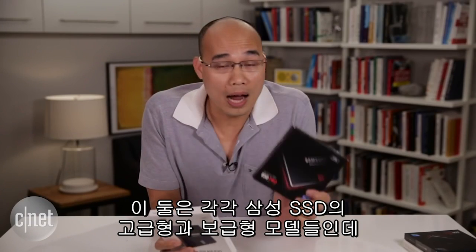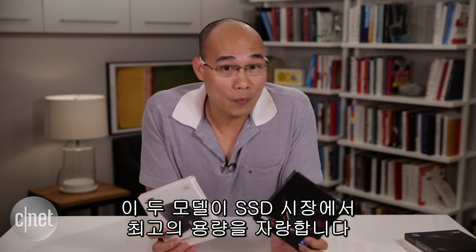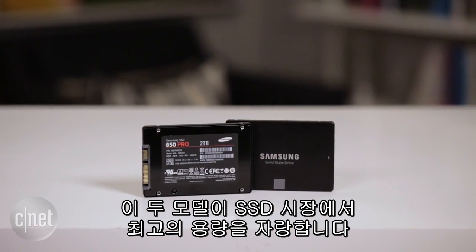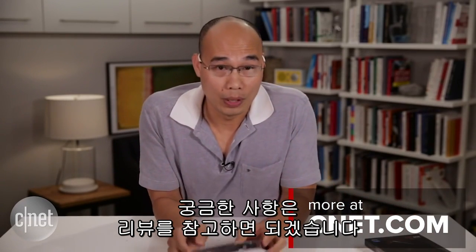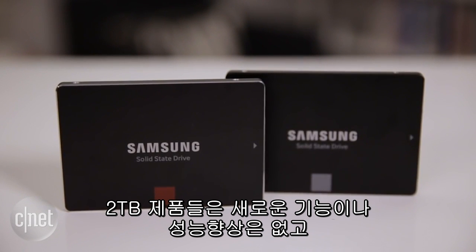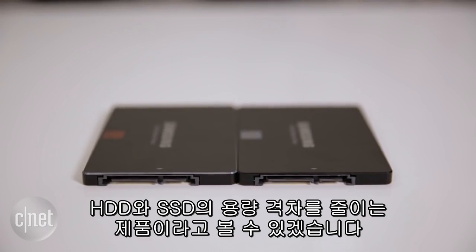Now respectively these are the high-end and the budget solid state drives for consumers, but now they are both the highest capacity drives on the market. I have reviewed these drives separately when they first came out with up to 1TB capacity, so for more information check out those reviews. The new drives here will not bring any more performance or features — they just close the gap between SSD and regular hard drive.